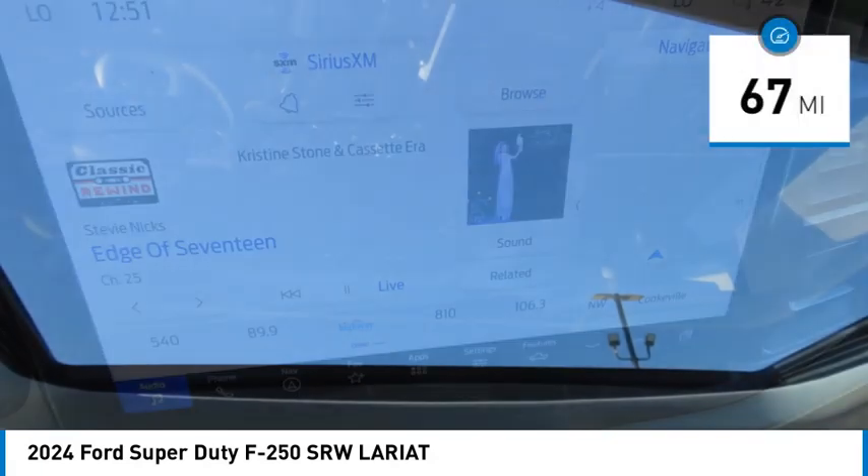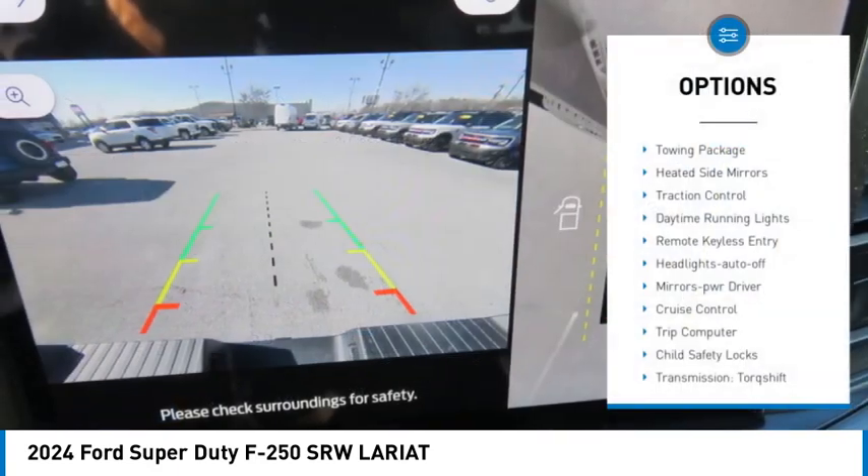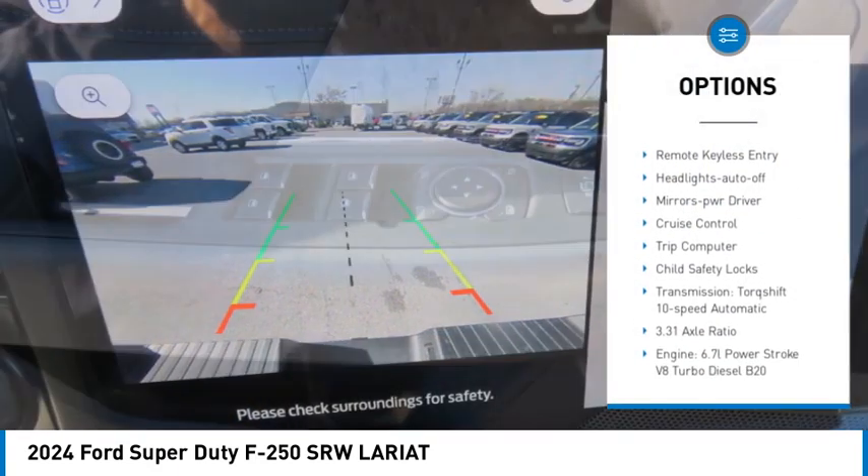This vehicle has less than 100 miles. Here are some of this vehicle's great options: towing package, heated side mirrors, traction control.